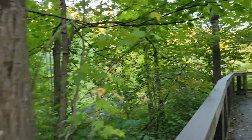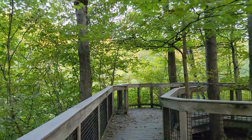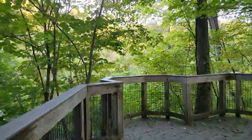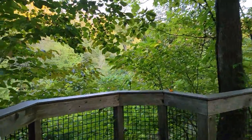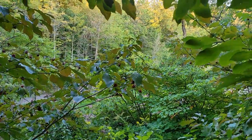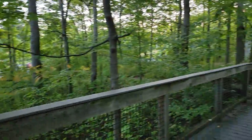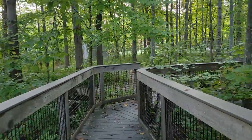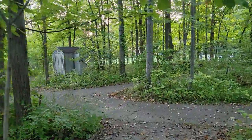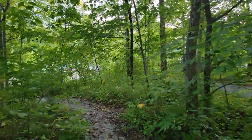Hey everyone, this is another garden here in Ohio. The weather today was really good — for the last few days it has been raining almost continuously. This is the garden, and if you see the flowers and trees, pretty much everything is green right now. They call it Eniswood Garden.